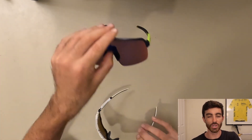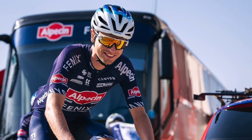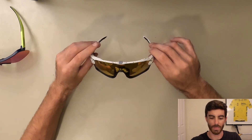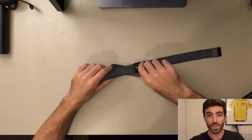Going back to the Jawbreakers from 2020 — nothing against the Sutro Lites, most of the guys prefer the darker lenses, but I know Jay Vine also prefers the lighter lenses and I'm in the same boat. These will be my main sunglasses for 2022. They also match the kit really well, which is a plus.